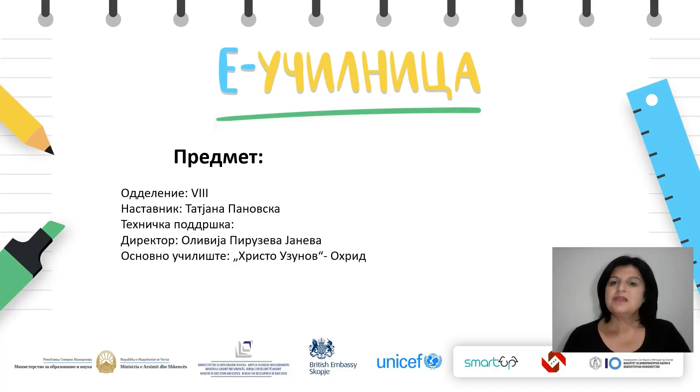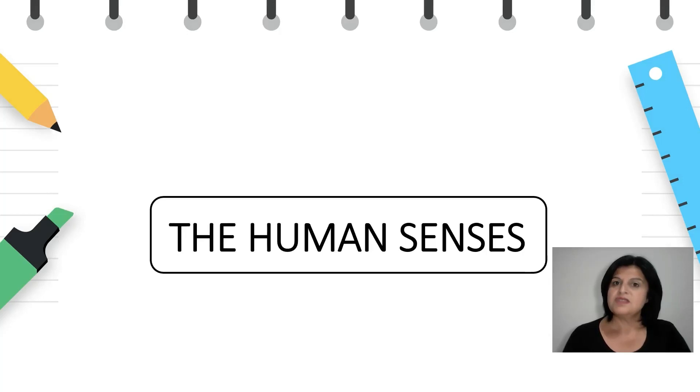Hello, my name is Tatjana Panovska and this is an English lesson for the 8th graders. Today we are going to talk about the human senses.